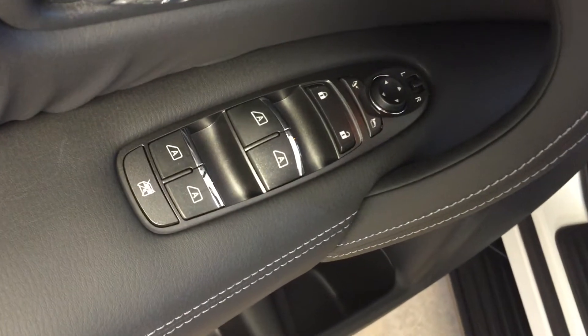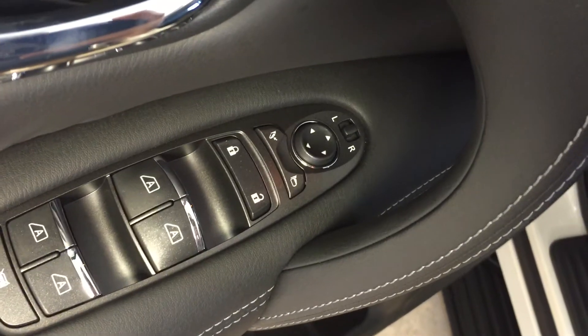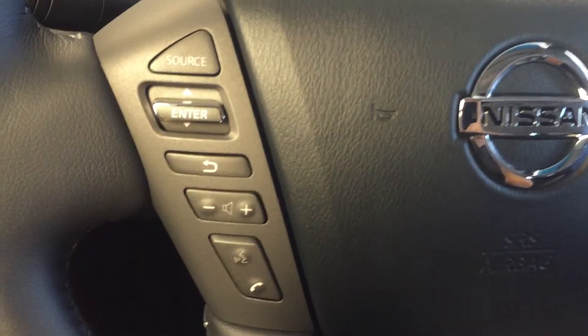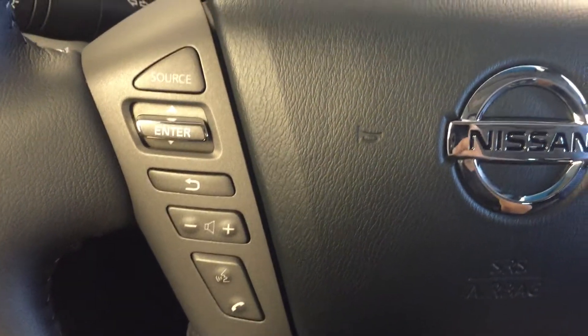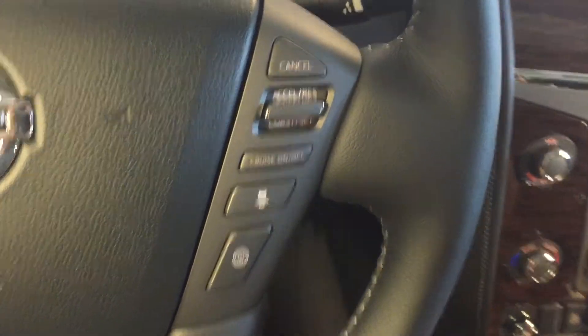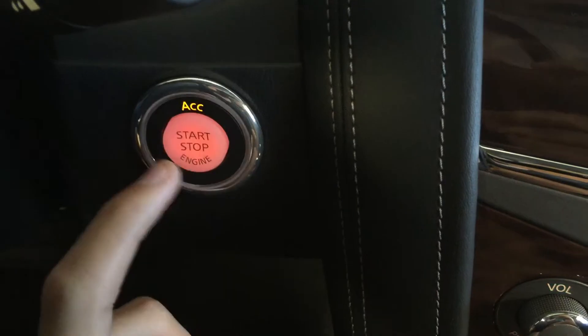There are all power options for your windows, locks and mirrors, driver's seat memory presets, and a power adjustable driver's seat with leather upholstery. Mounted on the steering wheel are your audio controls, hands-free communication controls, cruise control and audible alerts, and keyless push to start ignition.